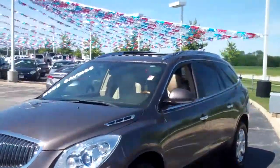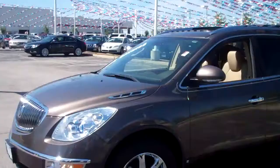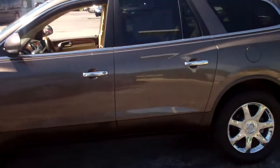If you're looking for a nearly new vehicle, I've got a great one for you right here. I've got a 2010 Buick Enclave CXL trim level, 7-passenger vehicle.